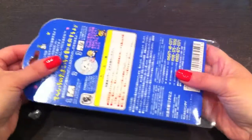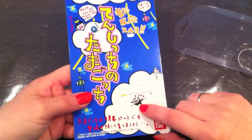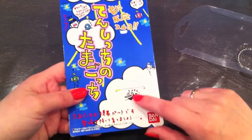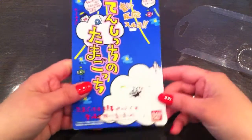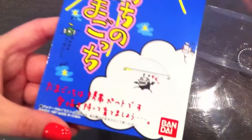Let me open it up and show you the box first. This is really cool — there's a little devil Tamagotchi right there in the cloud behind the Angel Gotchi. It's actually quite cool.